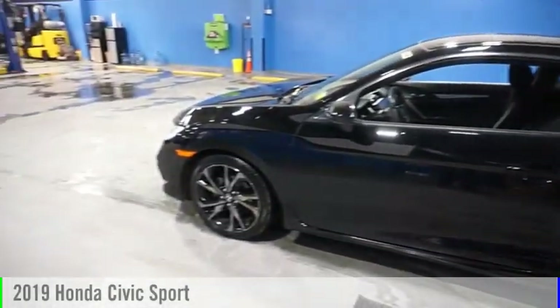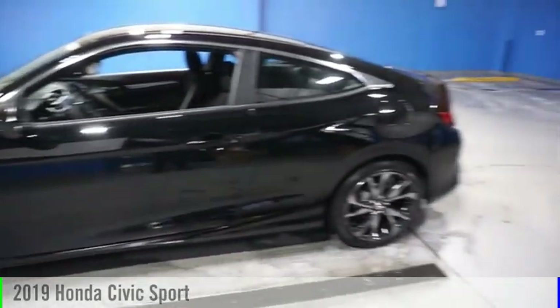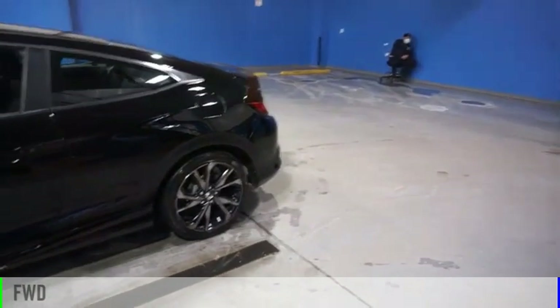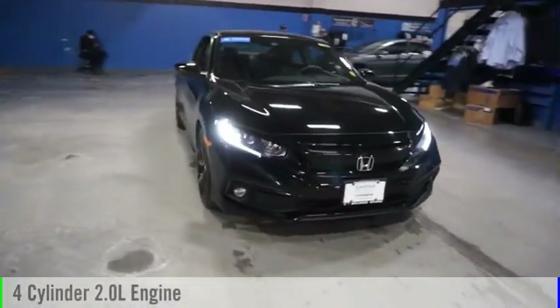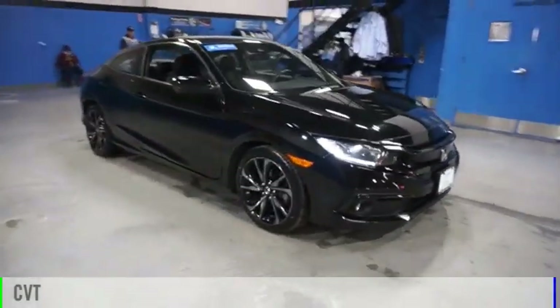We are pleased to show you the 2019 Civic. This vehicle is powered by a front-wheel drive, four-cylinder, 2.0-liter engine, and comes with a continuously variable transmission.